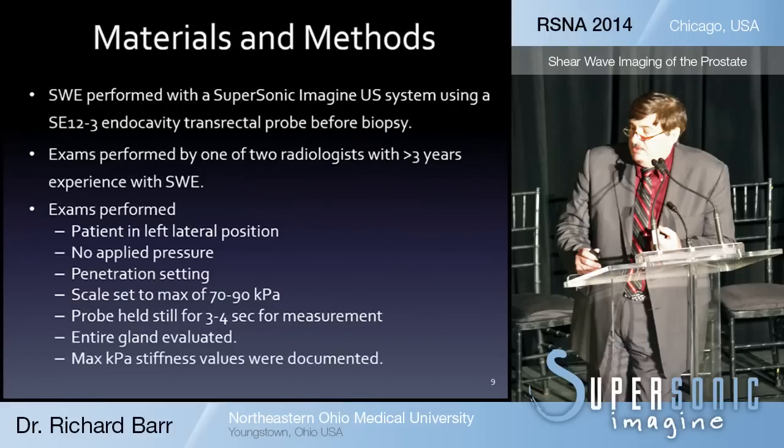We performed the examination with the patient in the left lateral decubitus position, applying no pressure with the probe onto the prostate. We used the penetration setting on the system with a color scale maximum of either 70 or 90 kilopascals. We held the probe still for about three or four seconds to obtain a measurement, and evaluated the entire gland, documenting the maximum stiffness values. The study only involved the peripheral zone, as the central zone often has very stiff areas that we haven't yet figured out how to interpret.